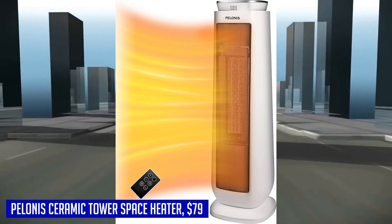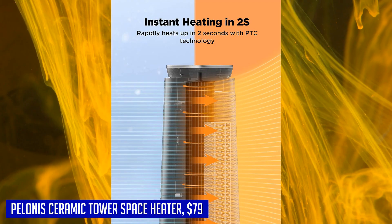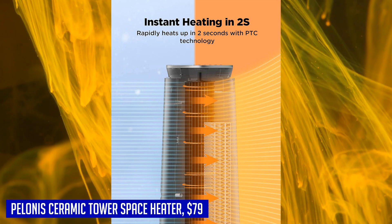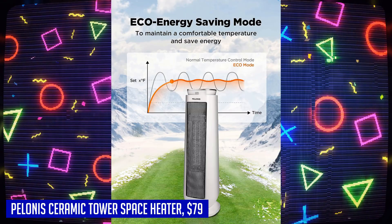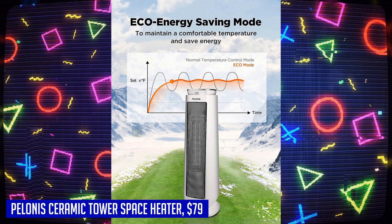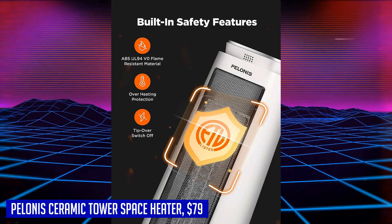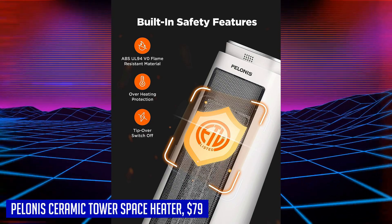Poloni offers a one-year warranty with your purchase — you can rely on their commitment to quality and customer satisfaction. The Poloni ceramic tower space heater operates on 110 volts and provides efficient area coverage of 106 to 167 square feet. Say goodbye to chilly rooms and enjoy cozy warmth with this reliable and user-friendly space heater from Poloni.